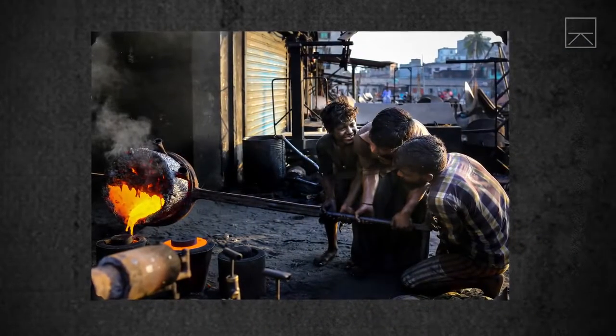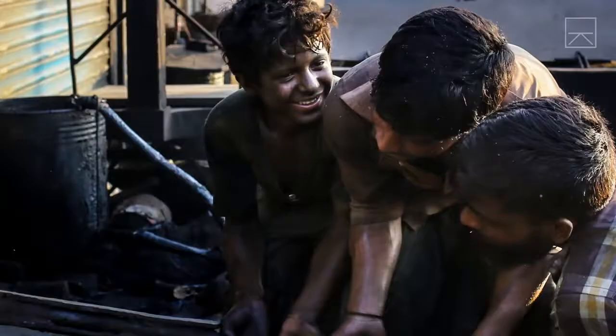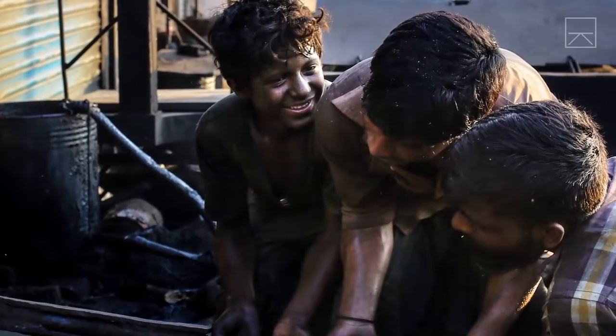Although this kid is smiling, he's actually hard at work, pouring molten metal in a shipyard in Dhaka. Not exactly an ideal environment for a child.